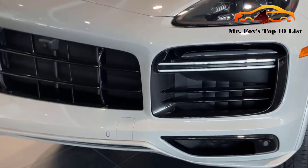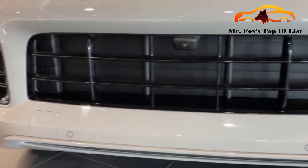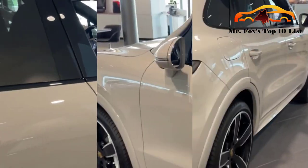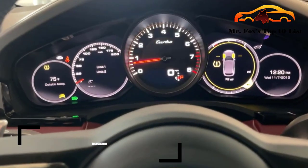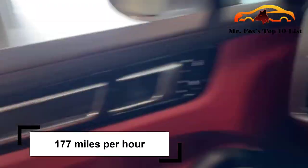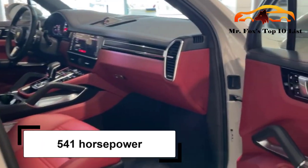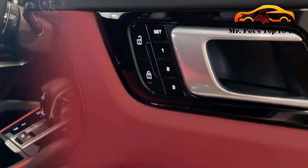Number 9: Porsche Cayenne Turbo — a turbo from Germany. The famous Porsche brand has consistently stayed in the big leagues when discussing luxury and high-end products. The 5-seat SUV has all the good features. The car accelerates from 0-60 mph in 3.9 seconds with a top speed of 177 mph. The speed is impressive considering that it relies on 541 horsepower.